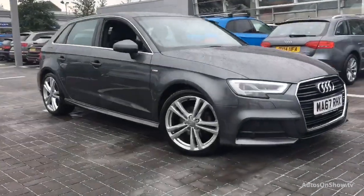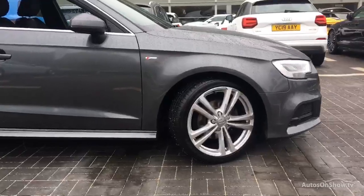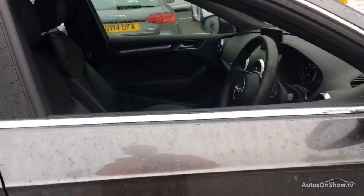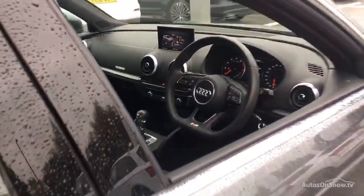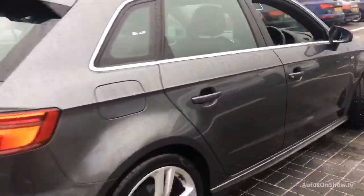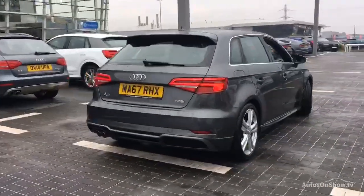Before reaching our forecourts, every pre-owned Audi we receive has to meet Audi's approved used programme as standard. But here at Sitna, we like to go the extra mile. As a minimum, each vehicle is subject to a stringent 145-point separate mechanical, interior, and exterior inspection prior to test drive.